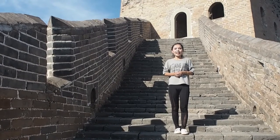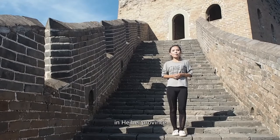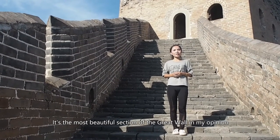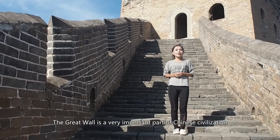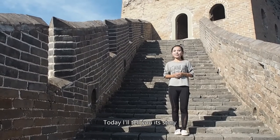Hello, I'm Yan Yan. Today I'm at Jinshanling Great Wall outside Beijing in Hebei province. It's the most beautiful section of the Great Wall in my opinion. The Great Wall is a very important part of Chinese civilization, and today I'll tell you its story.